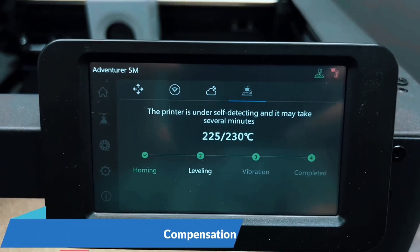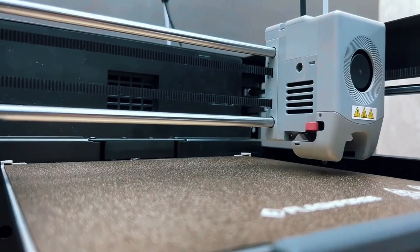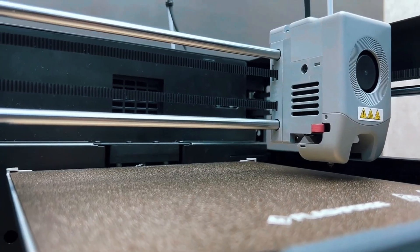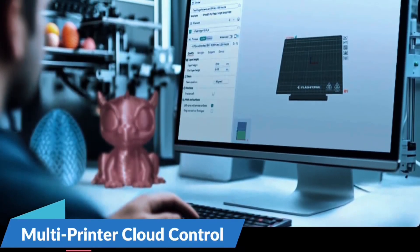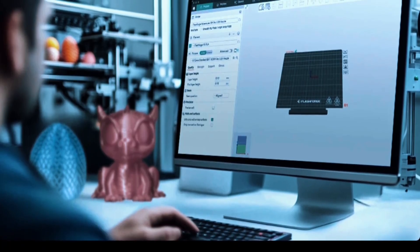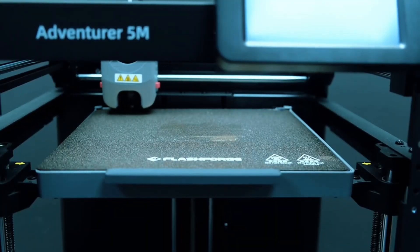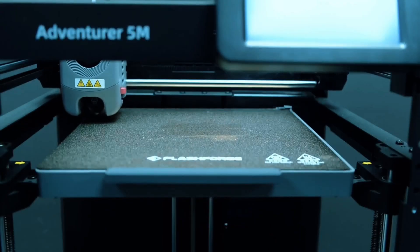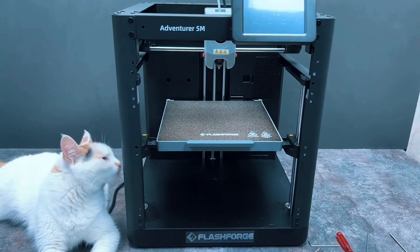Swapping nozzles takes just 3 seconds. It heats to 200°C in 35 seconds and supports high-flow printing. The dual-sided PI platform is flexible and practical, making part removal easy and fuss-free every time.